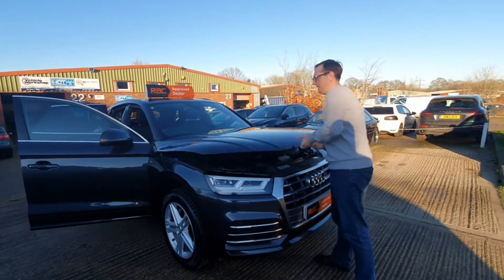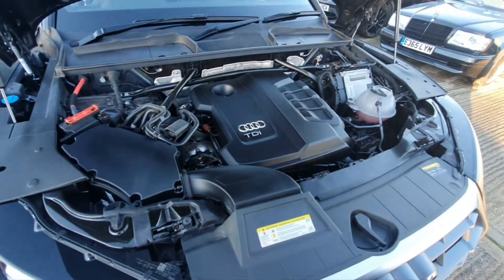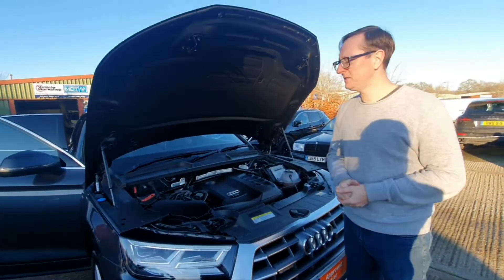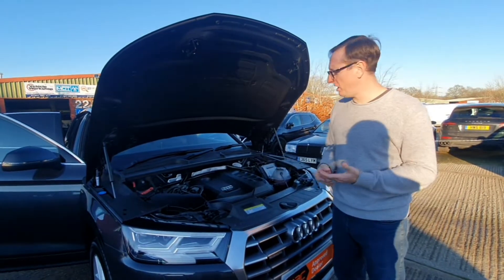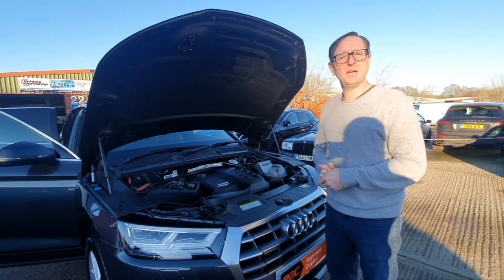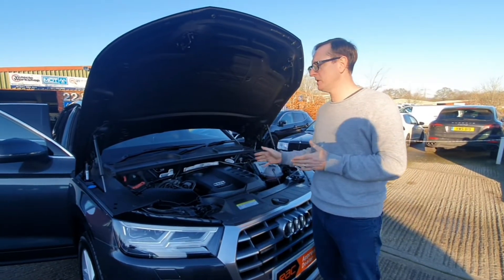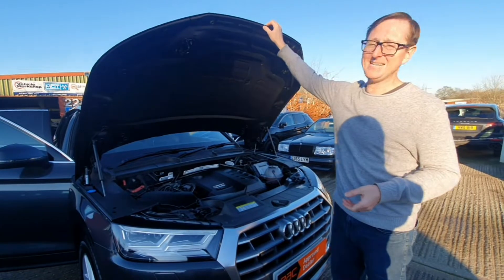Let's take you underneath here. Obviously our detailers have been at this car so it's looking sweet. This is the 2 litre TDI — it's the Audi VW lump. Bulletproof reliable, excellent fuel economy, loads of torque, loads of mid-range. Works really well with this S-Tronic gearbox, or as in the Golf it's called the DSG.